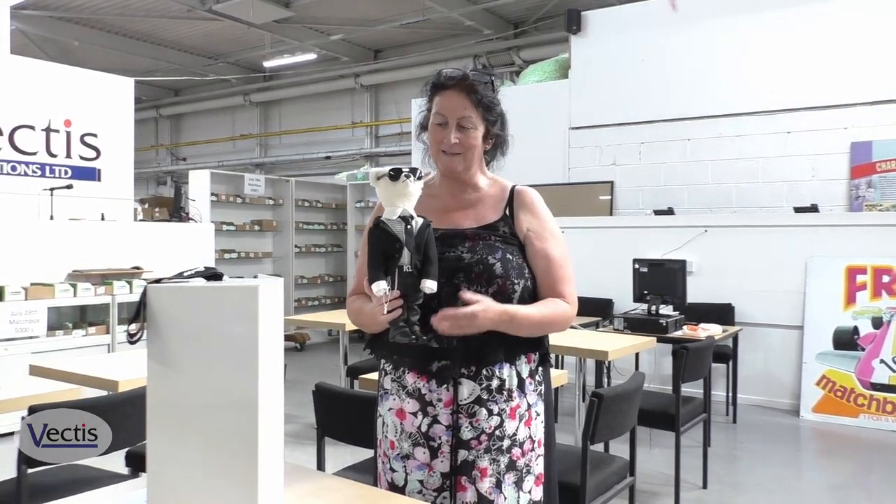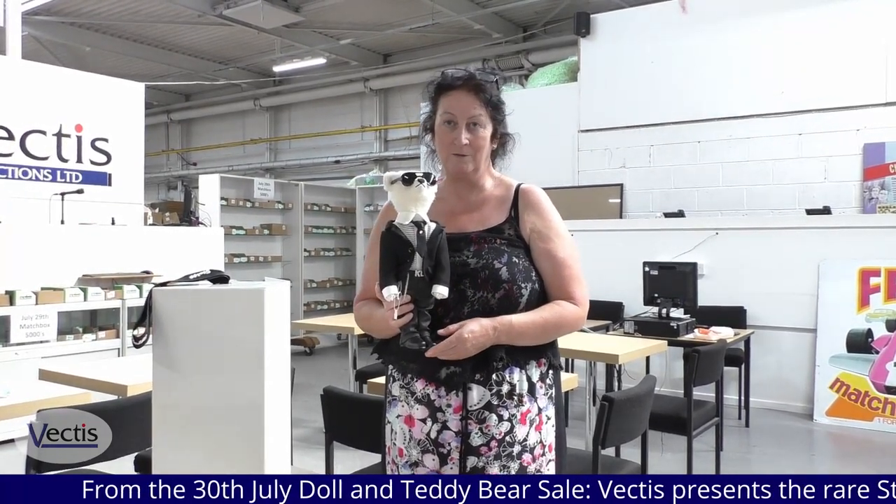Hello, I'm Cathy Taylor from Vectis and this is the star of the show in the Steiff section in our 30th of July teddy bear and doll sale.